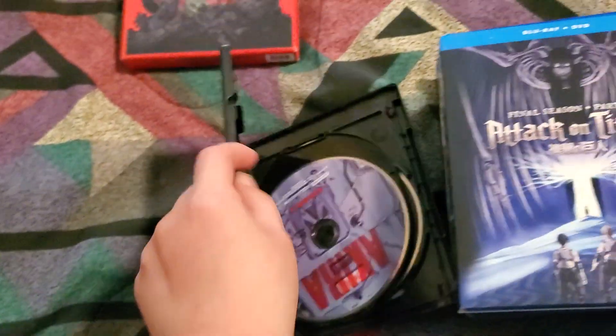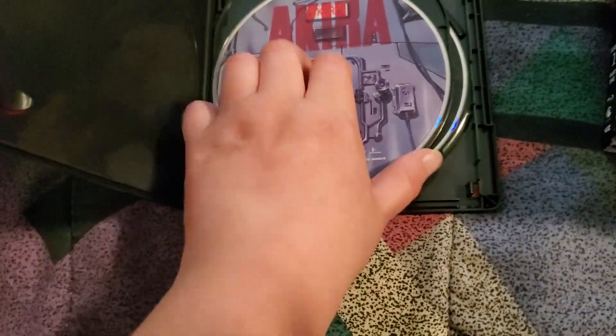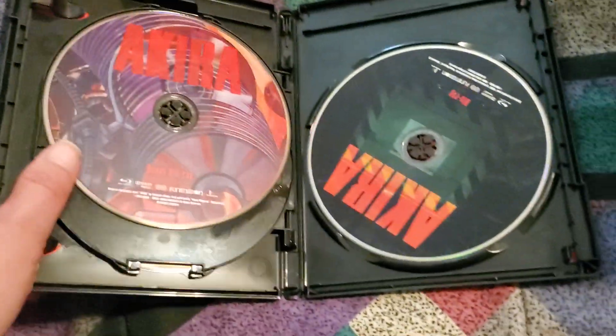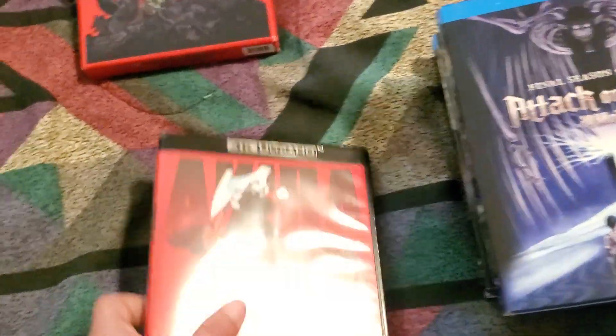I did have to get a replacement disc, because I bought this off of eBay and it still had the standard, or SDR, disc in it. So I had to contact Crunchyroll to get a replacement HDR disc, and they're still doing that. So that was nice.